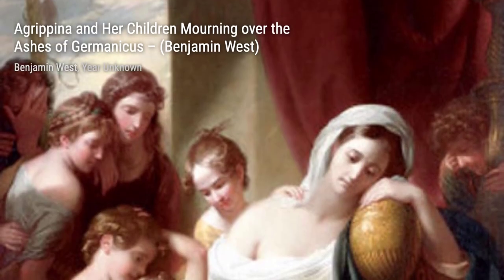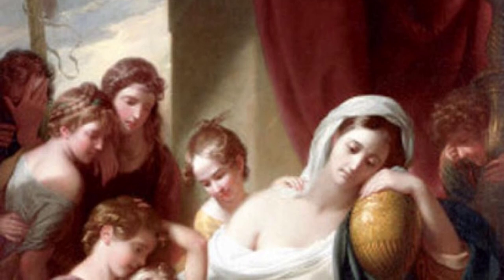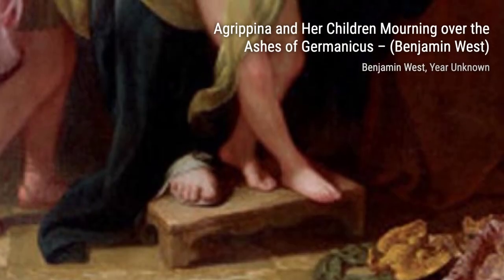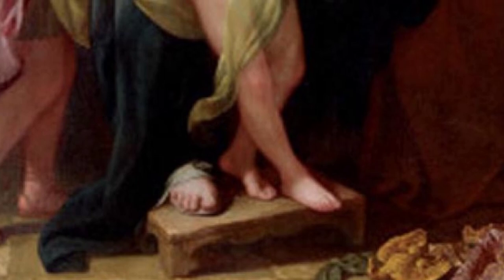Now, let's explore The Death of Hyacinth. In this artwork, West portrays the tragic mythological story of Hyacinth's death, showcasing his ability to capture emotion and drama through his brushstrokes.